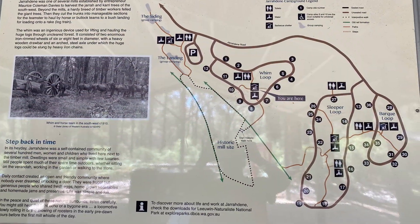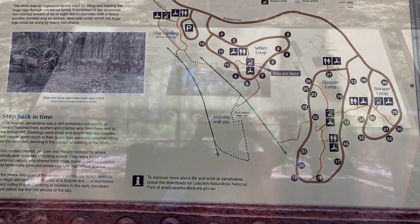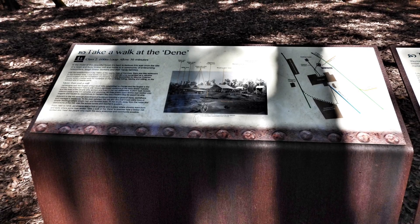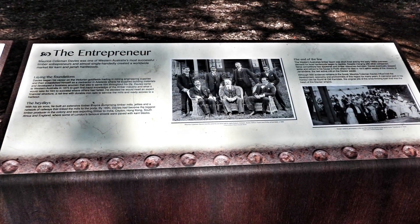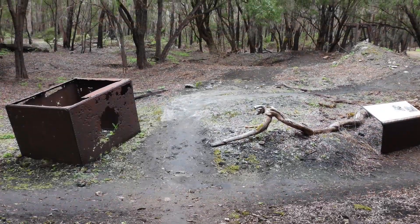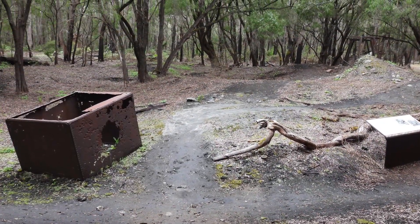Jarradine used to be a timber mill, logging Jarrah of course. There are some short walks around the campground with information panels to explain how things were done years gone by. There are rusty relics along the walking track too.